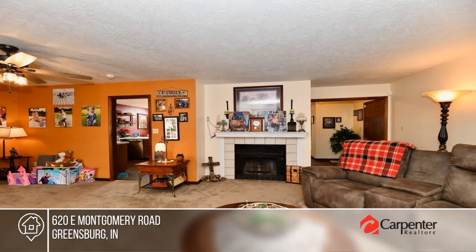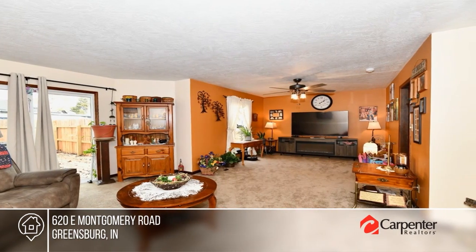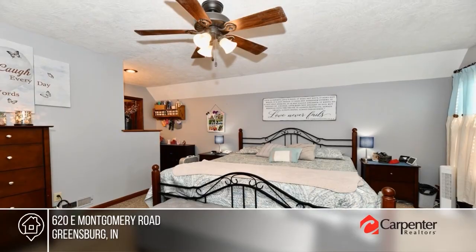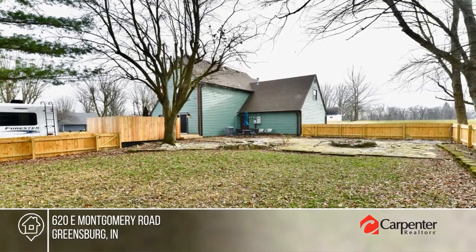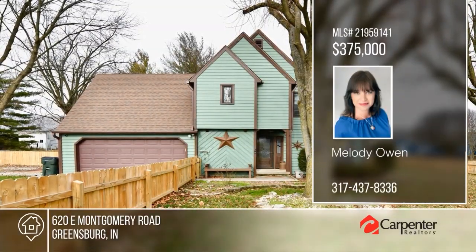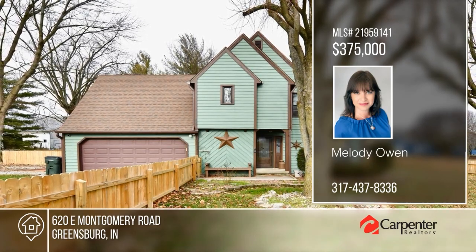Nestled in the picturesque community of Greensburg, this exquisite residence on over a quarter of an acre offers a haven of modern comfort. Enjoy a cozy living area with fireplace and an updated kitchen with stainless steel appliances. There are three bedrooms and two and a half baths. The fenced yard, enhanced by mature trees, boasts not only privacy but also accessibility with three gates and one double gate. Your dream home can be yours today by contacting Melody Owen.